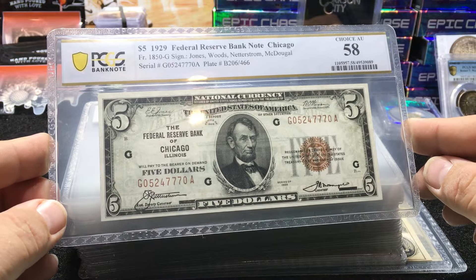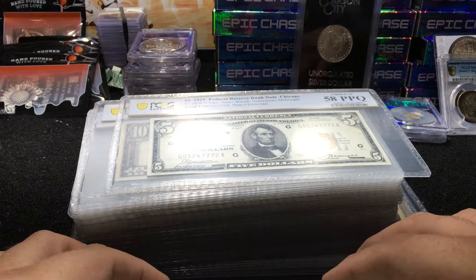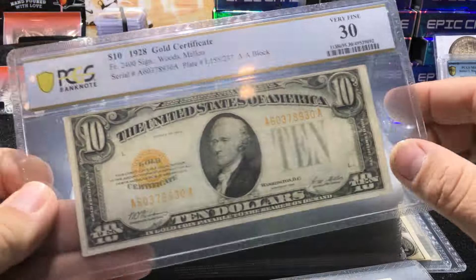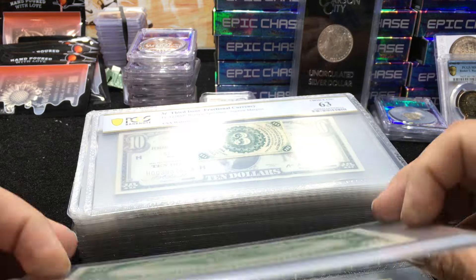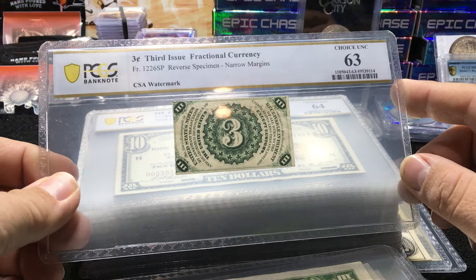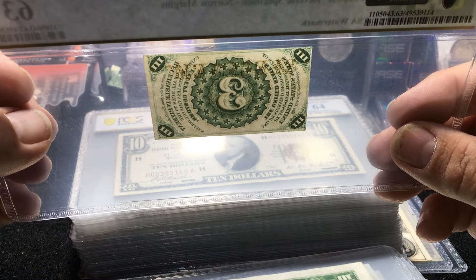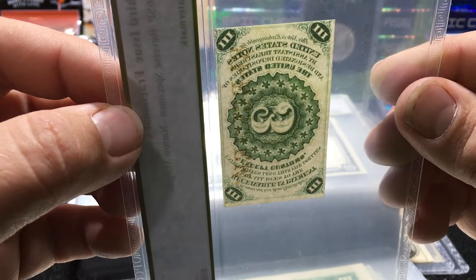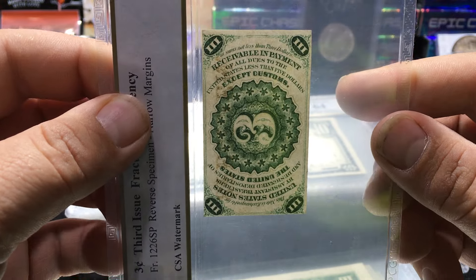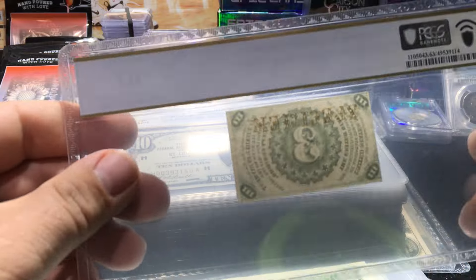Atlanta District number six, choice XF45. Chicago, Illinois, AU58. Chicago, Illinois AU58Q — believe these are sequential. Here is a 1928 ten dollar gold cert in VF30. A lot of these won't have comments. Here's a narrow margin fractional with the CSA watermark — let's see if we can find it to show you. Sometimes you have to tip it just right... I can't find it. I'm going to hold it up to a brighter light. It does have the specimen on the reverse.